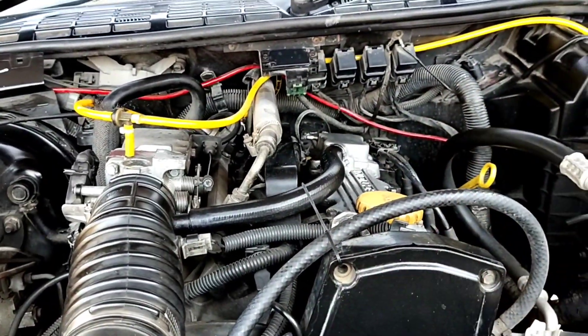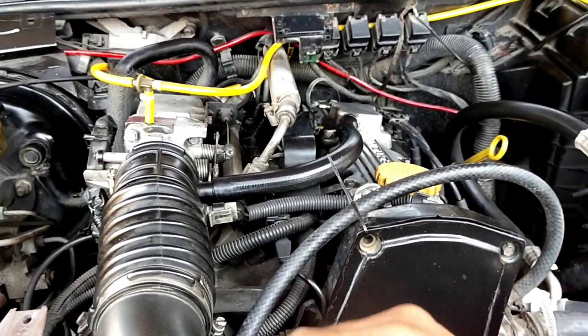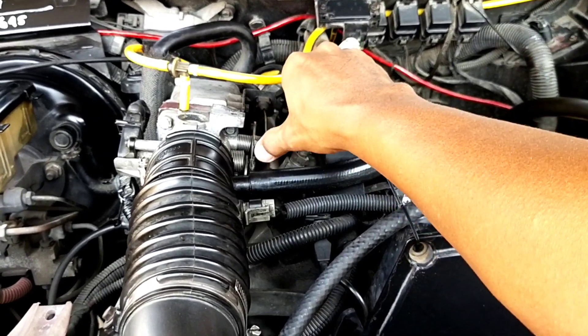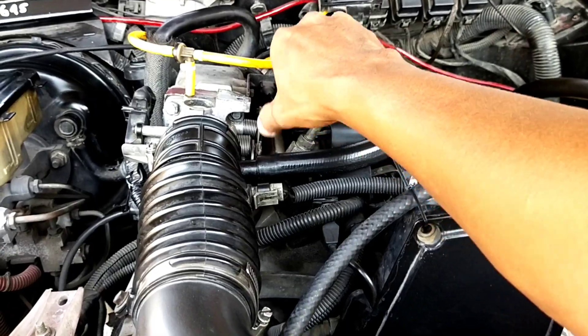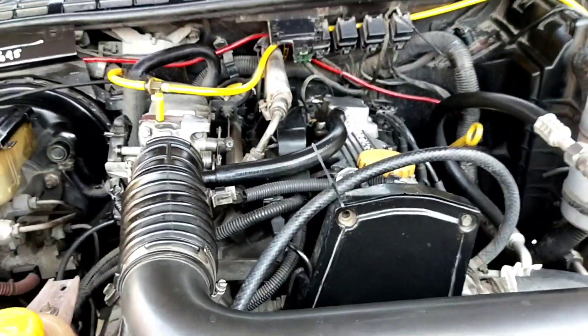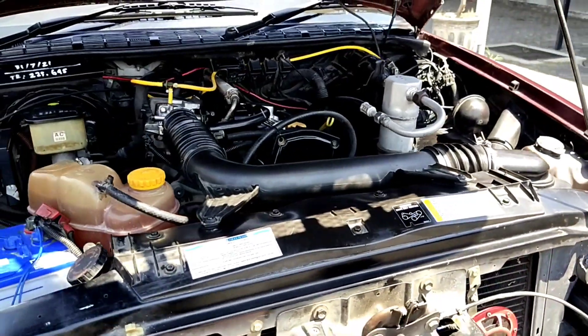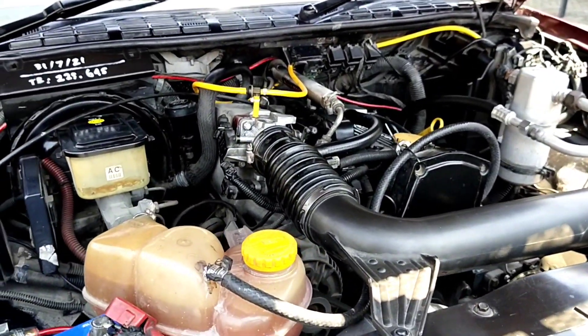Dicoba digas-gas. Kalau mobilnya tidak sehat, suaranya mesti kasar. Sangat bagus dan responsif. Untuk AC-nya juga kondisi sangat dingin untuk mobil yang satu ini.